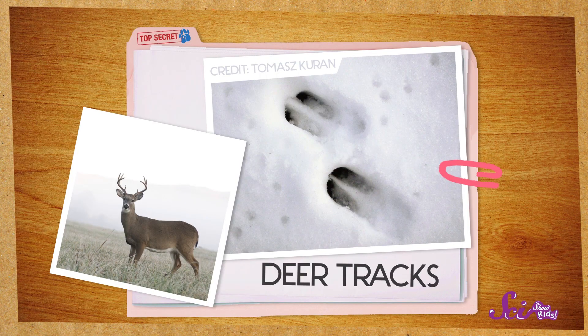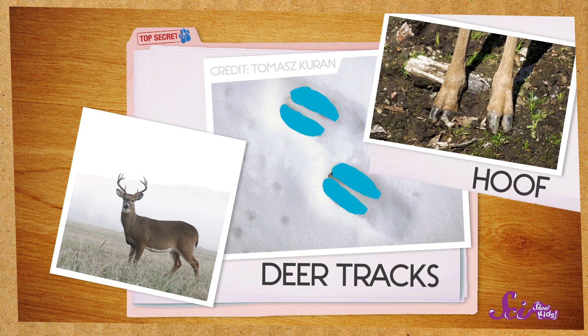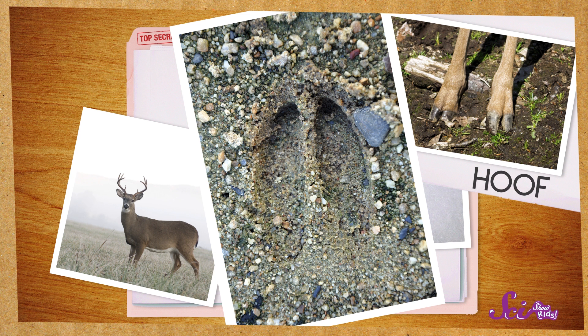One of the most common animal tracks you'll see is a deer track. Deer tracks don't look like paw prints, do they? Do you see those two large, curvy marks? Those are the two halves of a deer's foot, called a hoof. Each half leaves a mark that looks like a tiny horn, with a point at the top and a small spot at the bottom.